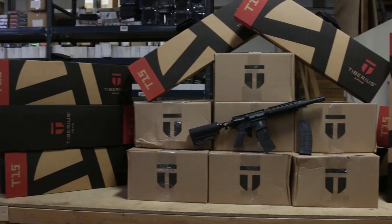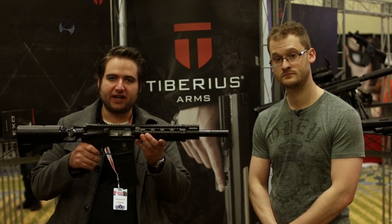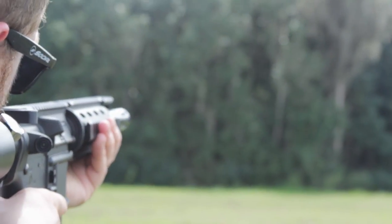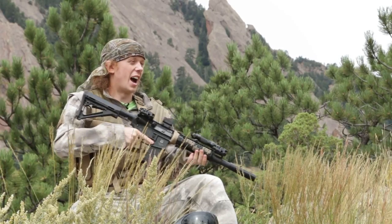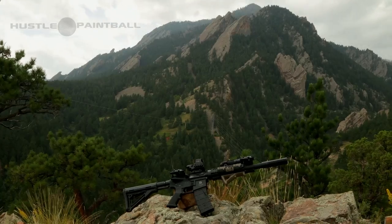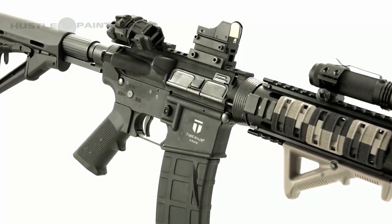The T15 is now in at Hustle Paintball. I'm sure you remember back during PBE and World Cup — and if you haven't seen it already, you should check out the video that Dash did on the T15 back in the day. It's amazing. This is a fantastic mag-fed marker to have, and now we have them — I think over 30 of them ready to go.